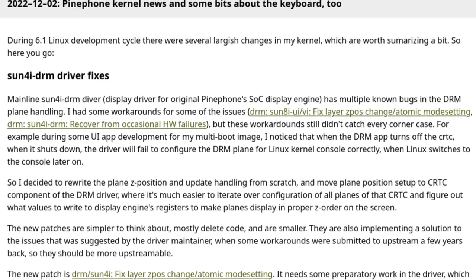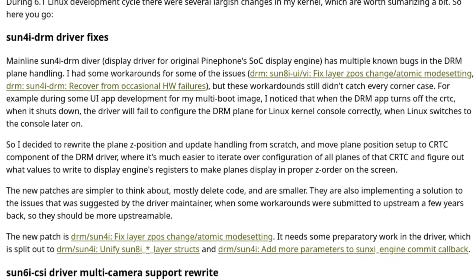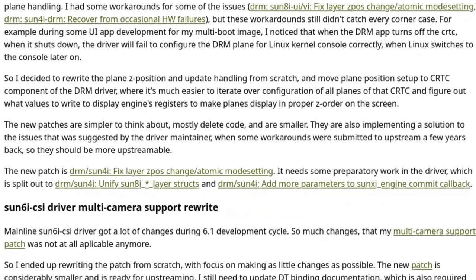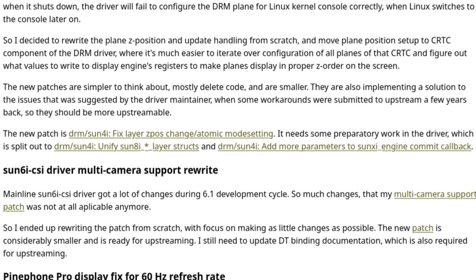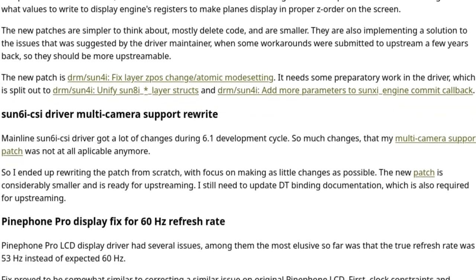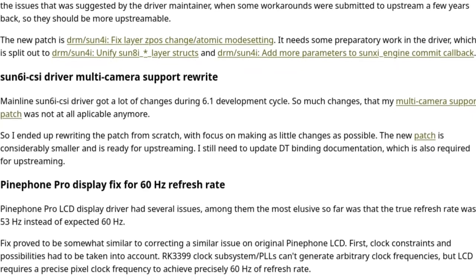Maggie has also released Kernel 6.1 for PinePhone and PinePhone Pro, with the new kernel having the LCD panel running at the correct 60Hz instead of the suboptimal 53Hz refresh rate. The kernel also brings an integration of the Power Manager for the PinePhone Pro keyboard, with improvements including better battery power reporting and higher power efficiency. The phone can now use the keyboard's battery directly instead of needlessly having to recharge the phone's internal battery first.